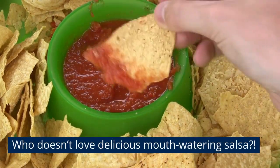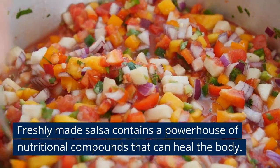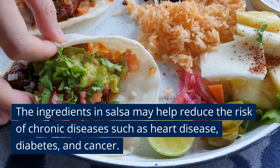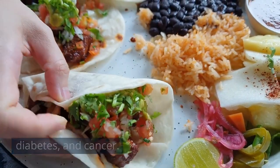Who here doesn't love delicious mouth-watering salsa? Freshly made salsa contains a powerhouse of nutritional compounds that can heal the body. The ingredients in salsa may help reduce the risk of chronic diseases such as heart disease, diabetes, and possibly cancer.